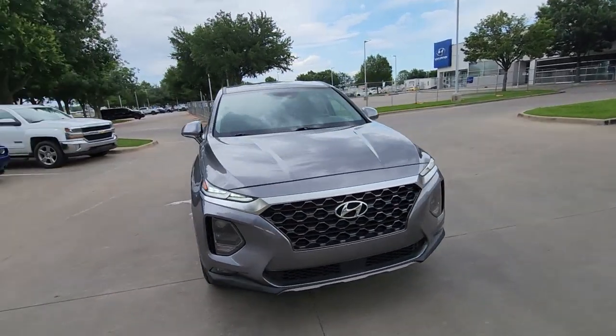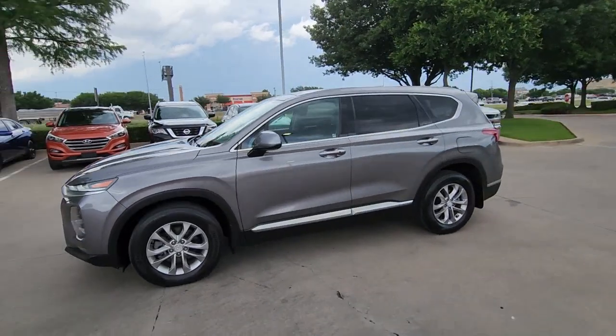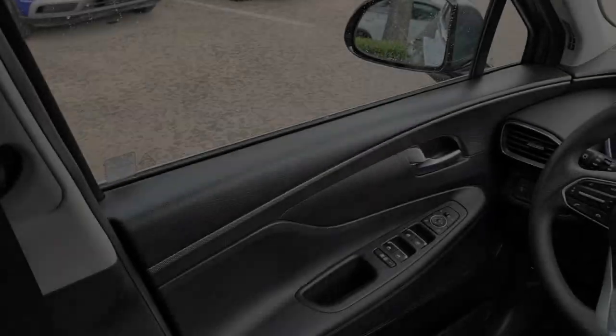This mid-sized crossover delivers confidence and comfort thanks to features like standard driver assistance, a spacious well-equipped cabin, and standard infotainment tech.